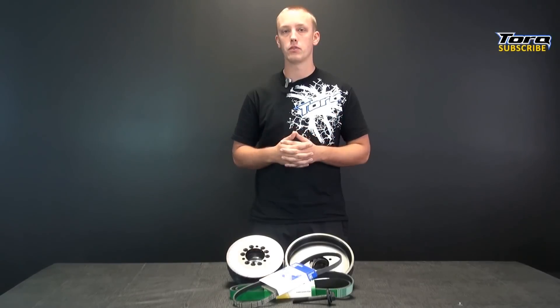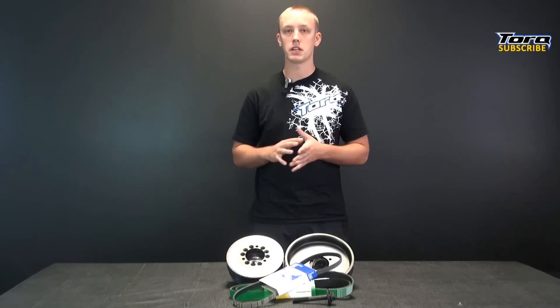ATI's tremendous success didn't happen overnight. ATI Performance Products is the creation of over 50 years of transmission performance components, manufacturing, and racing experience.